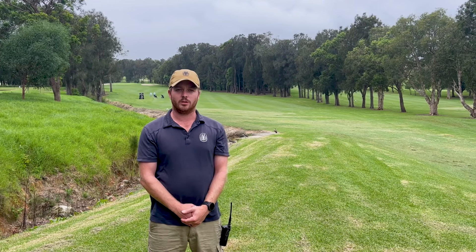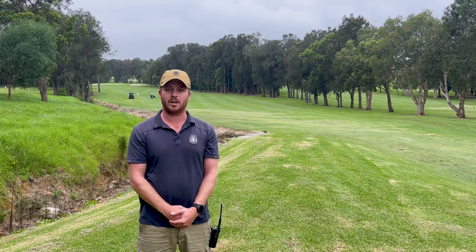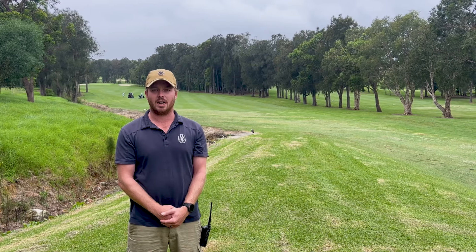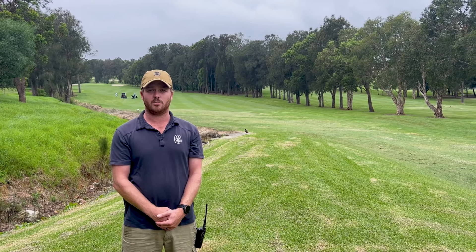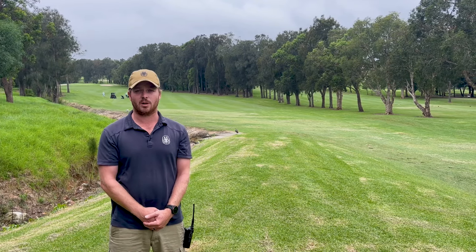Around the golf course we've been doing a few jobs. The paths on the 11th and behind the bridge on the 9th green were causing some OH&S issues, damaging our machinery and also damaging carts, so that concrete's been removed and replaced. We've also removed about five trees and we're going to be replacing them with some mahogany trees behind me next to the bowling green.